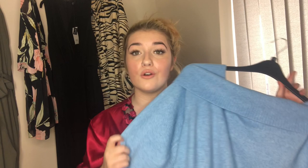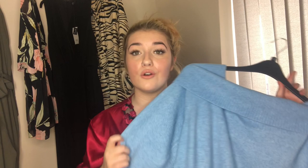Outfit number three is a gorgeous light blue pastel bardot jumper. It's quite long, made from a thin knitted wool-like material. Styled with this is the Molly jeggings in black — I didn't actually realize they were jeggings rather than jeans. Hopefully they'll be more stretchy than the blue jeans, and since jeggings are generally more forgiving, I'm expecting them to be really comfy.